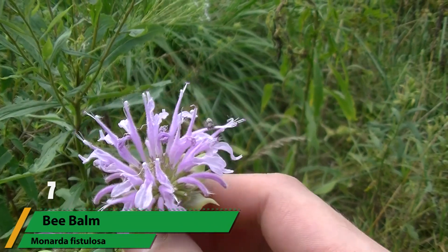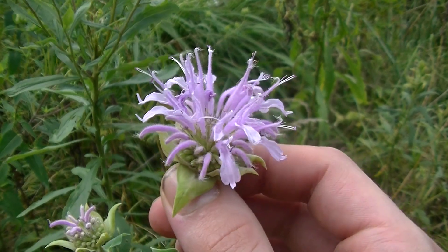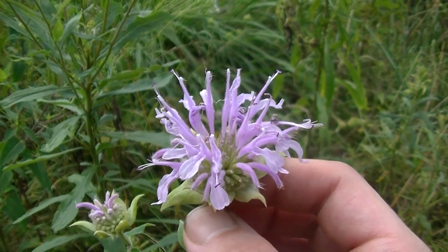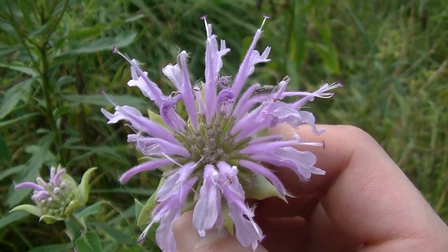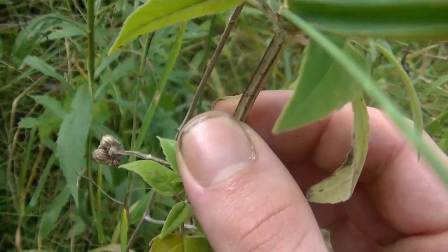Number seven is Bee Balm, or Monarda fistulosa. Though there are many varieties of bee balm, Monarda fistulosa is commonly grown in gardens to attract bees and butterflies, but the people growing it don't always know that it's medicinal. This variety of mint has purple to pink flowers and a unique floral display. Like most mints, it has a square stem and even smells like mint, and with its opposite leaf structure and lance-shaped toothed leaves, it's rather easy to identify.